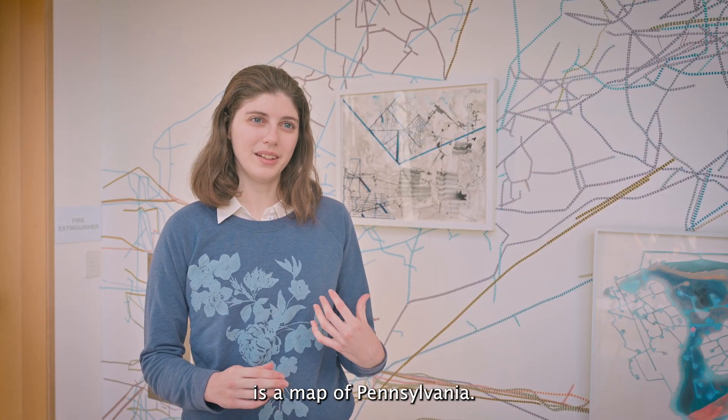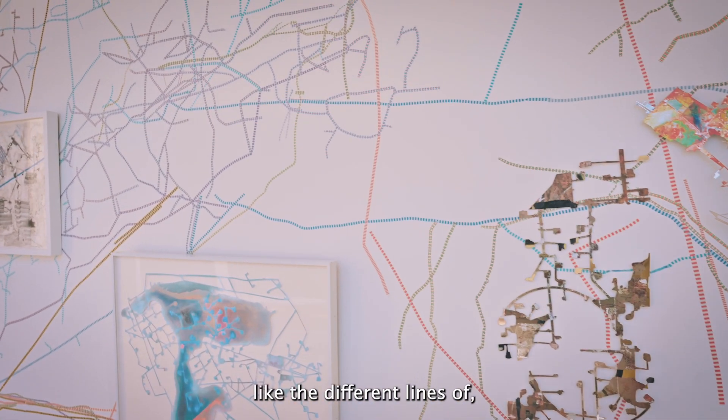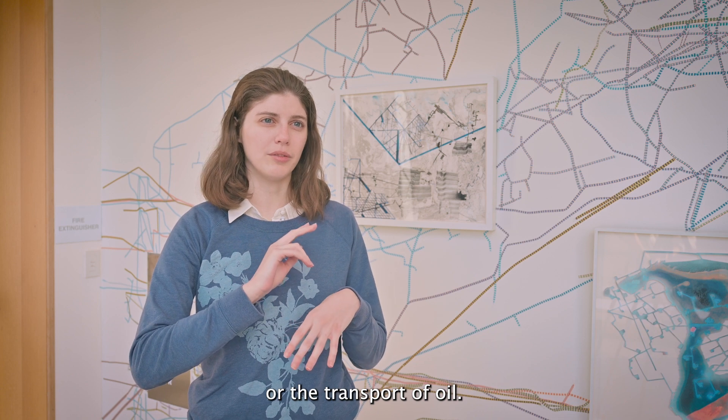Behind me is a map of Pennsylvania. We took a projector and projected the map to show the different lines of natural gas pipelines and the transport of oil.